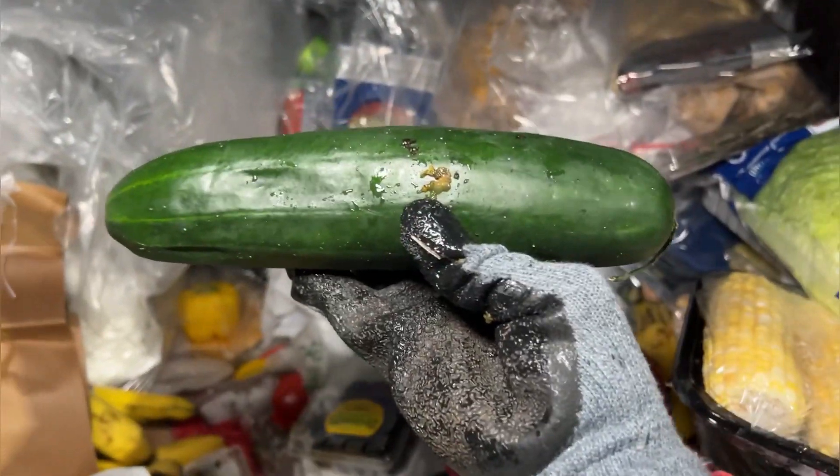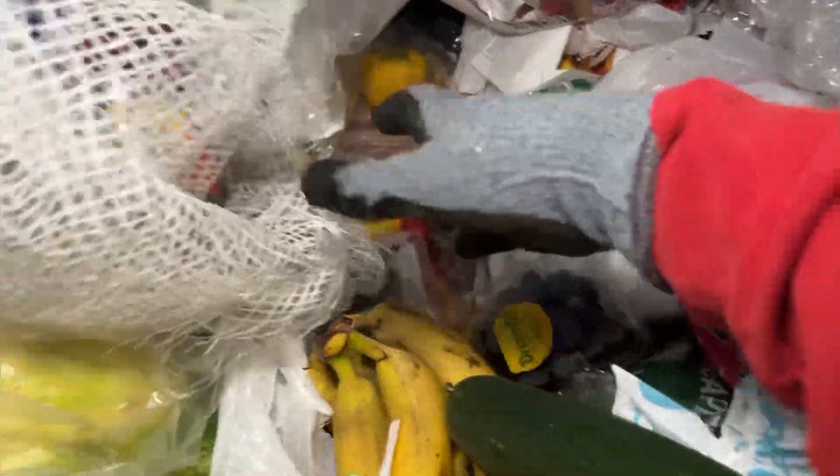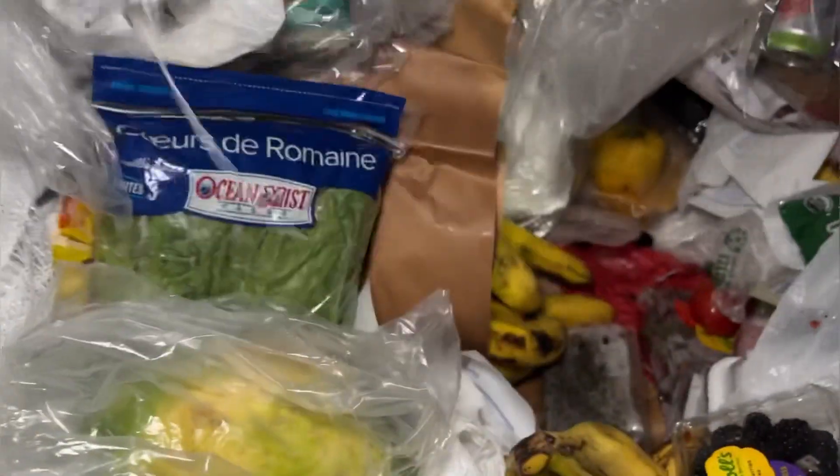Look at that — cucumbers. That's so good, it looks so yummy. It's scrumptious.